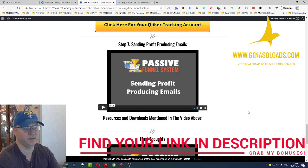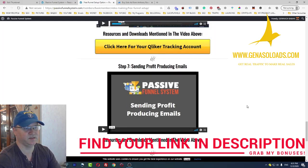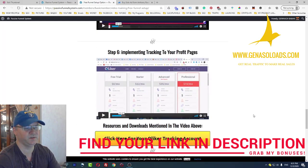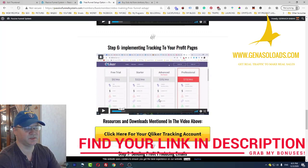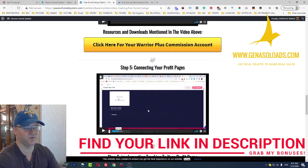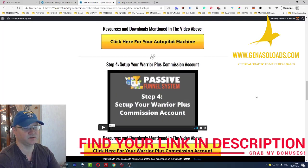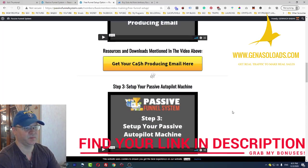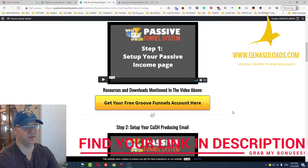To me, this looks like very solid training, especially if you are at the beginning of your learning curve. Almost everything you need here is free: you can start tracking for free with Qliker, build funnels for free with GroovePages and GrooveFunnels, and use AWeber or GetResponse for your email marketing, using this training to connect everything together.